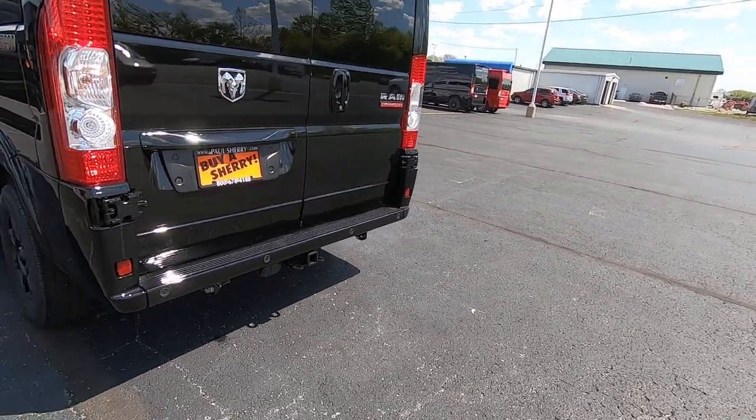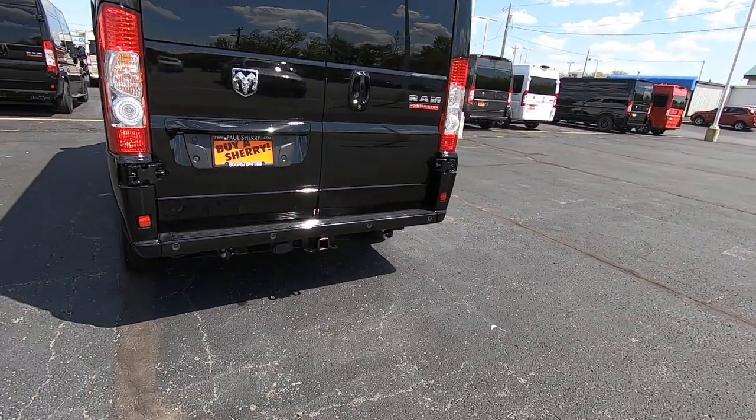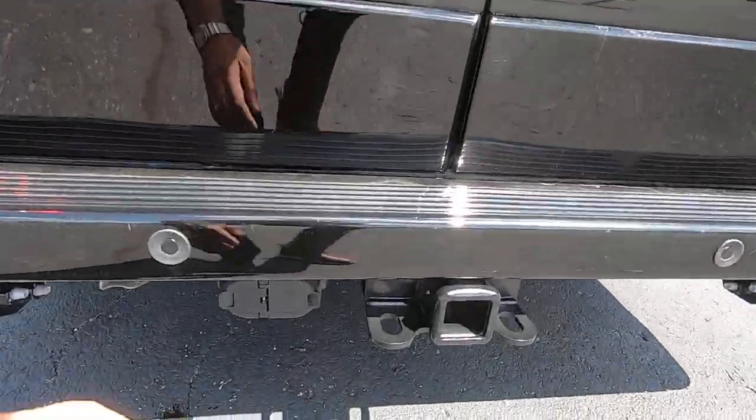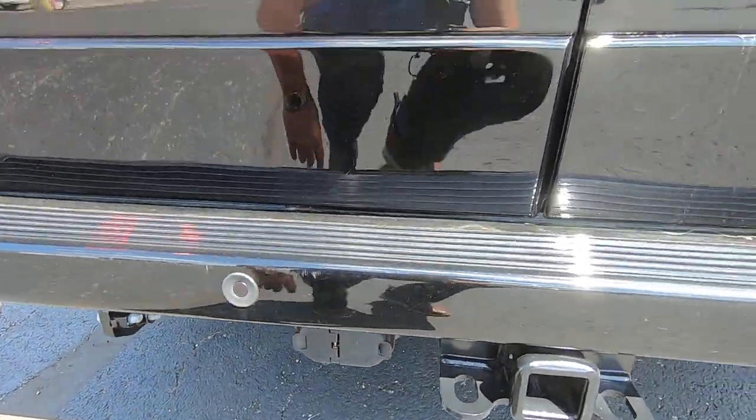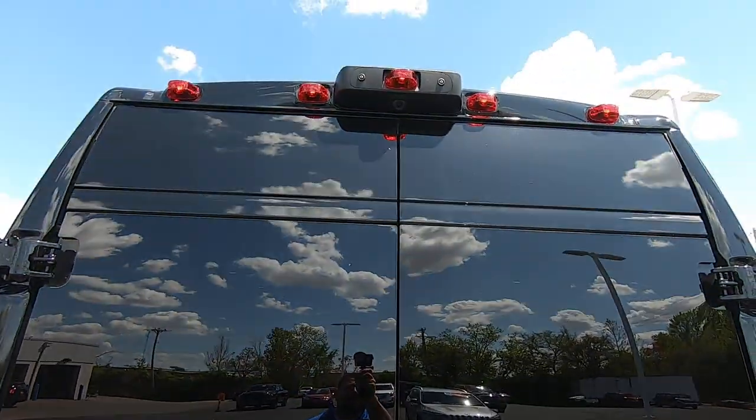In the back you have a tow package on this van — it has the Class 4 hitch and your wiring harnesses here. You also have the rear backup camera up above for good visibility.